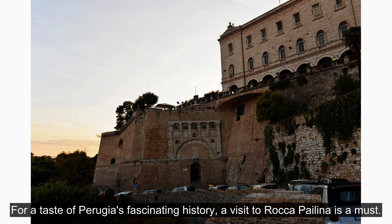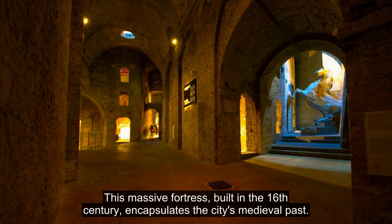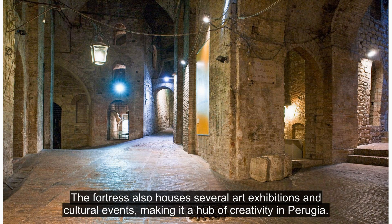For a taste of Perugia's fascinating history, a visit to Rocca Pailina is a must. This massive fortress, built in the 16th century, encapsulates the city's medieval past. As you explore its underground tunnels and fortifications, you can immerse yourself in the stories of the past. The fortress also houses several art exhibitions and cultural events, making it a hub of creativity in Perugia.